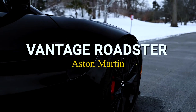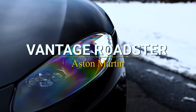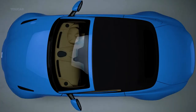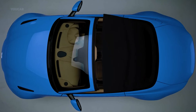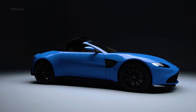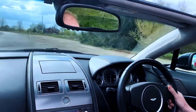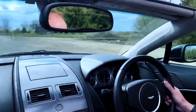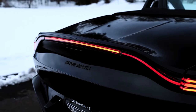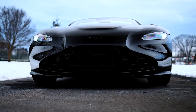Aston Martin Vantage Roadster. Vantage is raw and instinctive, with a single goal in mind: to stun the senses with its world-renowned design, nimble performance, and meticulous workmanship. The main goal of a sports vehicle is to make the driver feel at ease behind the wheel, and the stunning 2021 Aston Martin Vantage does this while turning attention everywhere it goes.